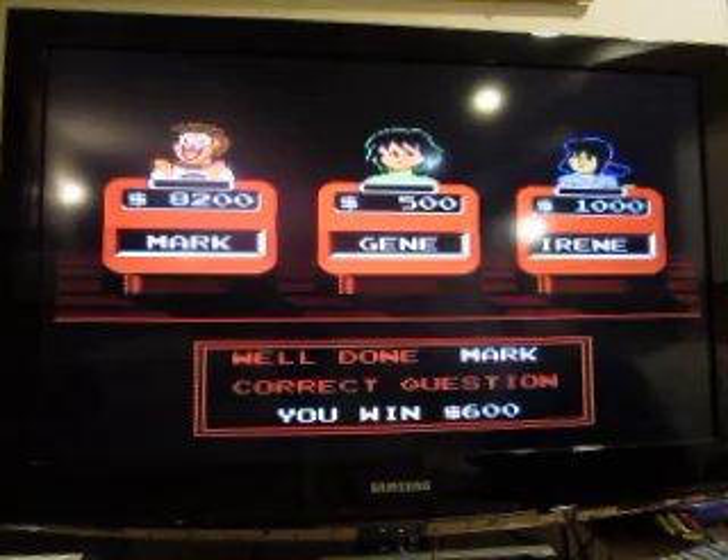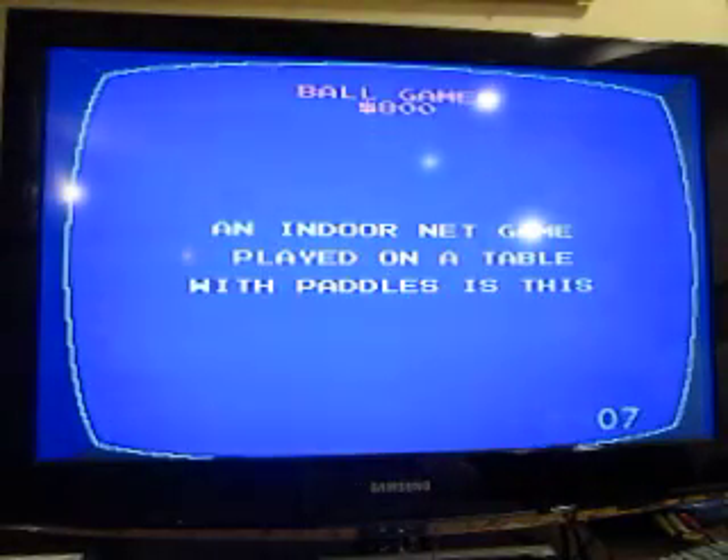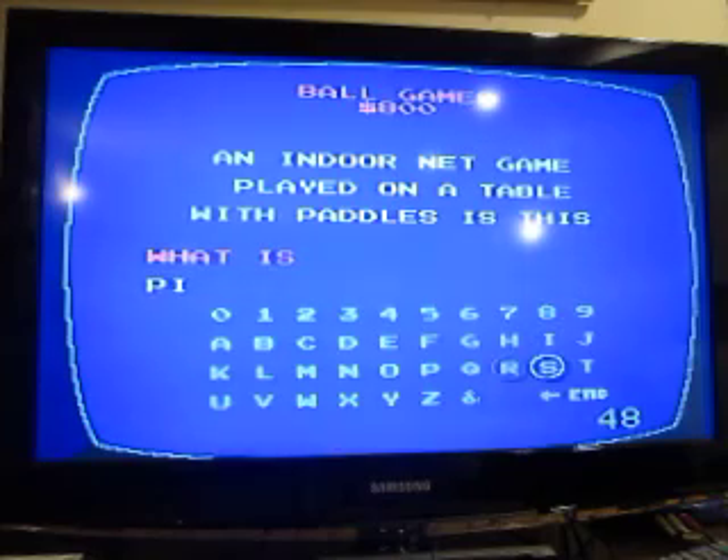Ball Games for 800 please. An indoor net game played on a table with paddles is called this. What is ping pong?